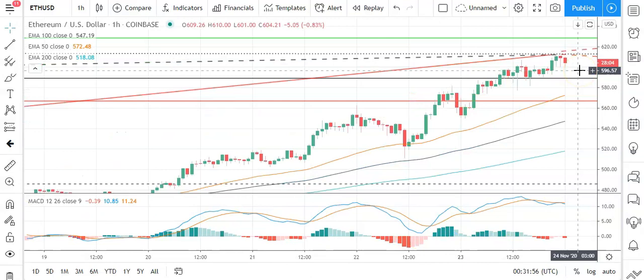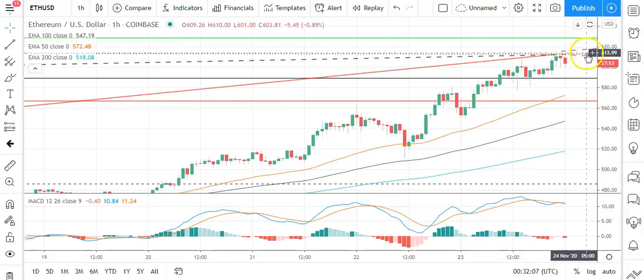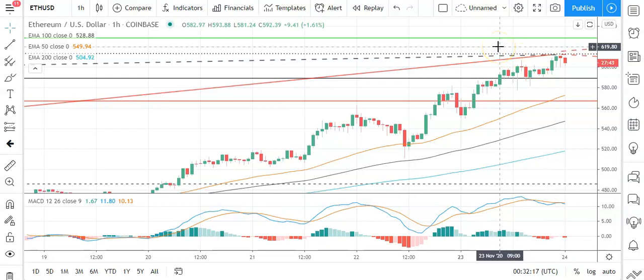Moving across to Ethereum against the US dollar, also a bearish start to the morning. Going to need to see Ethereum avoid the pivot at 590.23 to take a run at the first major resistance level sitting at 630.46. Going to need to see a broad-based crypto rally for Ethereum to break out from yesterday's high at 611.43. So barring an extended rally on the day, that first major resistance level should cap any upside.